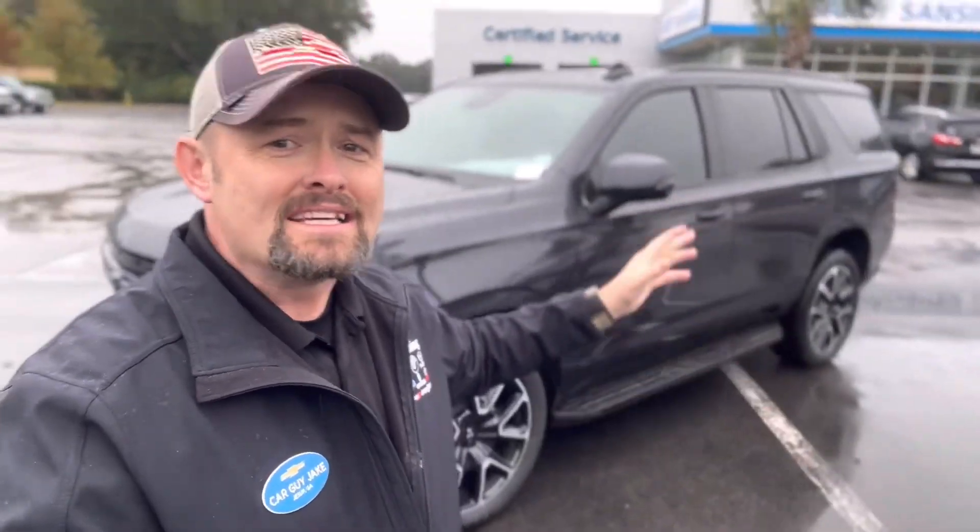Boom baby, that's right, it's Car Guy Jake! I've got an amazing Tahoe here — this is a very rare piece. Not just rare because Tahoe RSTs are hard to find right now, but this is the RST with the diesel engine. That's right, this is a diesel Tahoe RST four-wheel drive. I'm gonna give you the grand tour — let me know if you can't live without it. We just got it in; it's the ash metallic and it is amazing.